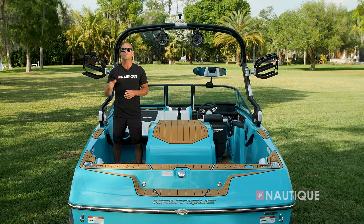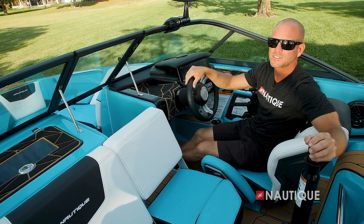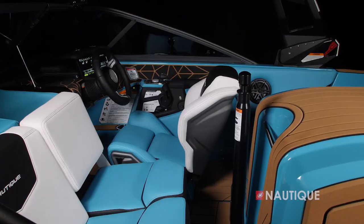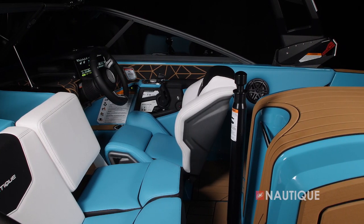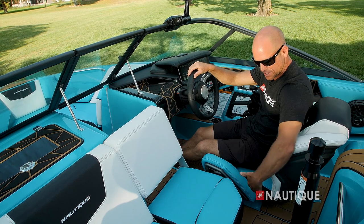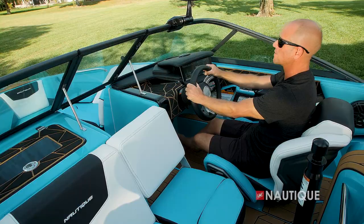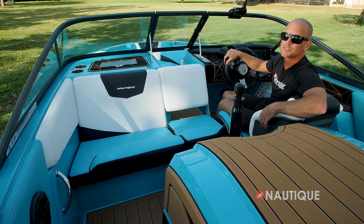Part of the amazing driving experience here in the Ski Nautique 200 is this beautifully designed helm seat. As you can see, it's a race car-inspired design with nice support through the midsection and thighs. With this knockout, it's easy to get in and out, yet you still feel locked in while you're cruising down the lake.